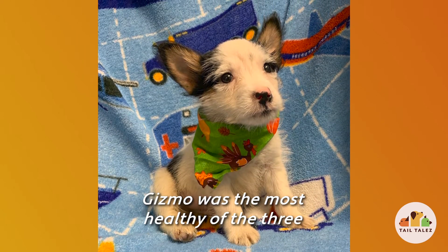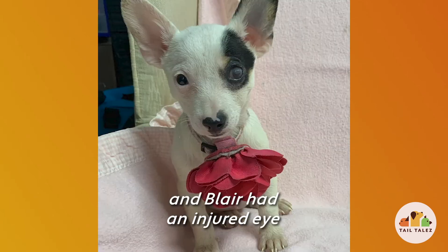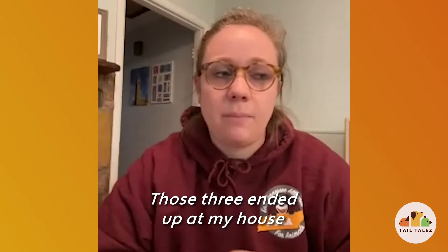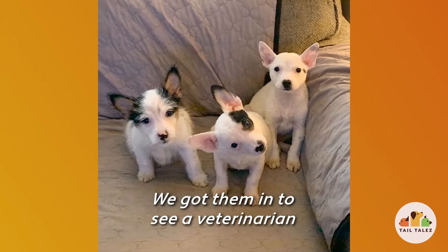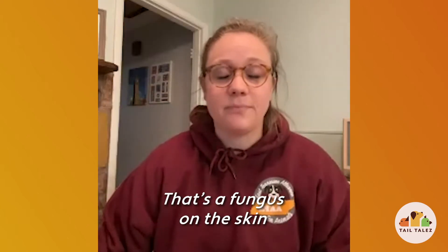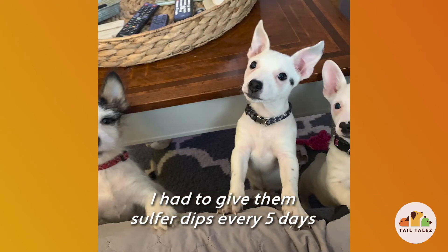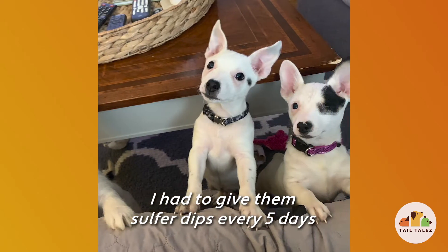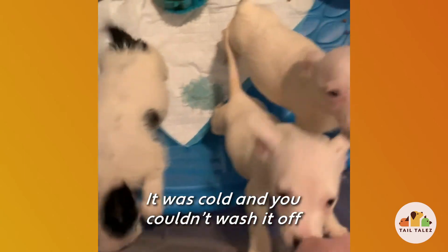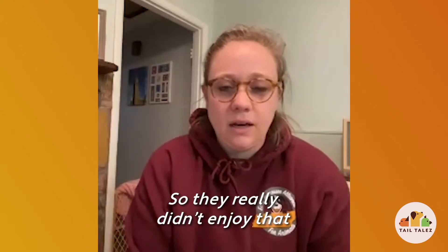Gizmo was the most healthy of the three. Gage was limping on one of his legs, and Blair had an injured eye. Those three ended up at my house. We got them in to see a veterinarian, and it turns out they all had ringworm — that's a fungus on the skin. I had to give them sulfur dips every five days, and that helps kill the fungus. It was cold and you couldn't wash it off, so they would be shivering afterwards — they really didn't enjoy the ringworm treatment.